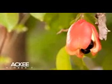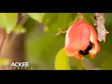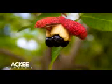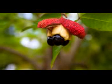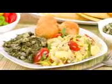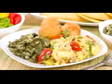Number 5: Ackee. Ackee is a tropical fruit native to West Africa, where it's known as Akii, but in Jamaica it's legendary. It was brought to the Caribbean in the 18th century and became Jamaica's national fruit. It's also half of Jamaica's signature dish, Ackee and saltfish.